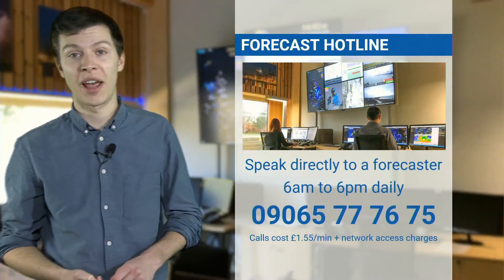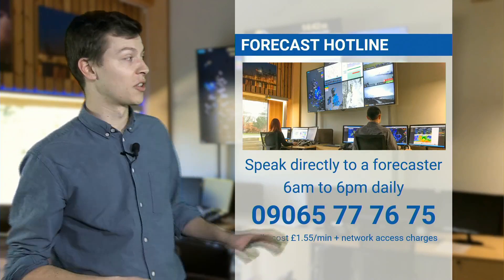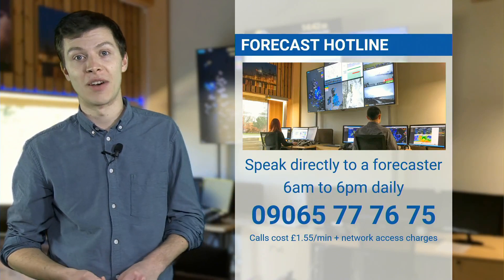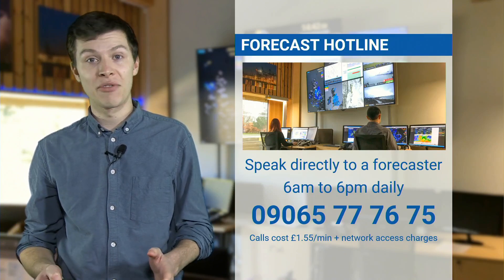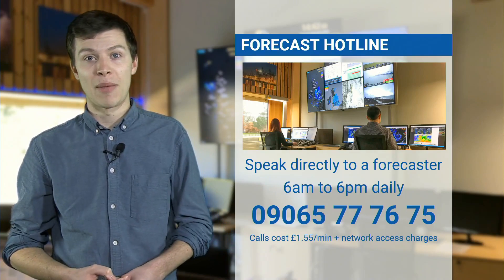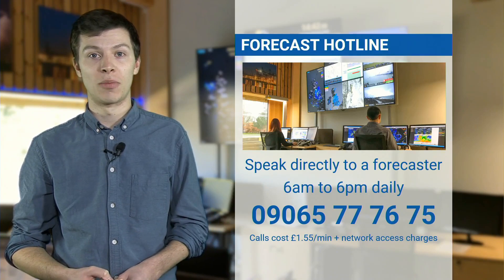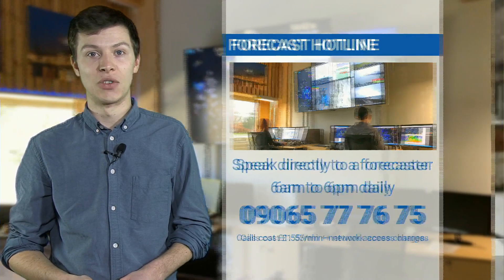The best way to stay on top of the forecast and any changes is to speak directly to one of our forecasters. You can call them on 09065 777675 at £1.55 per minute plus network access charges. They're available every day from 6am to 6pm and will be able to give you the latest updates on all the different models and parameters, any uncertainty, and exactly what's going on in your location.